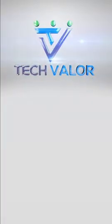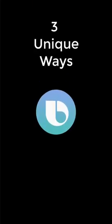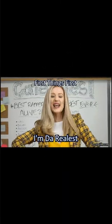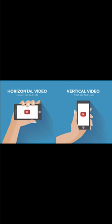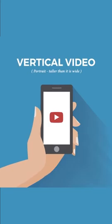Hello Techies, this is Miguelina Betty aka Catwoman from TechValor. Today's video will be about Bixby voice and three unique ways to use it so that it will add value to your life. This video was intentionally shot vertically so that you can watch it in portrait mode and it will take up the whole screen.